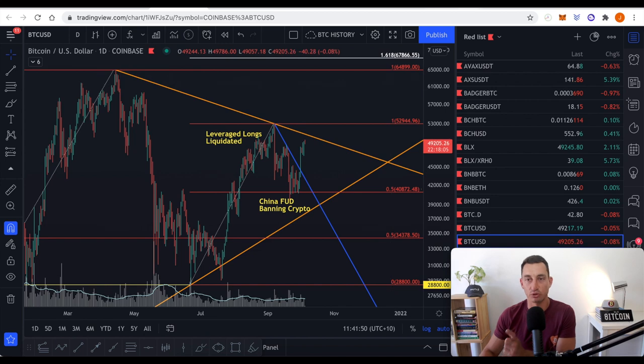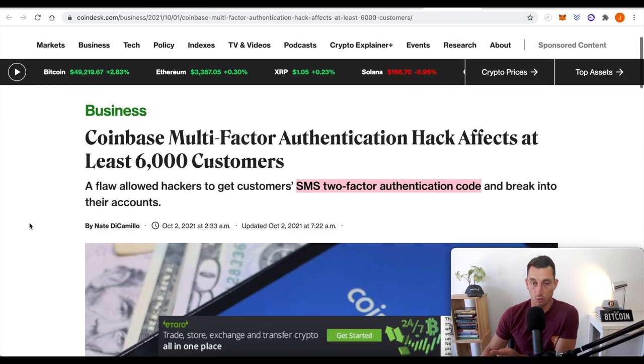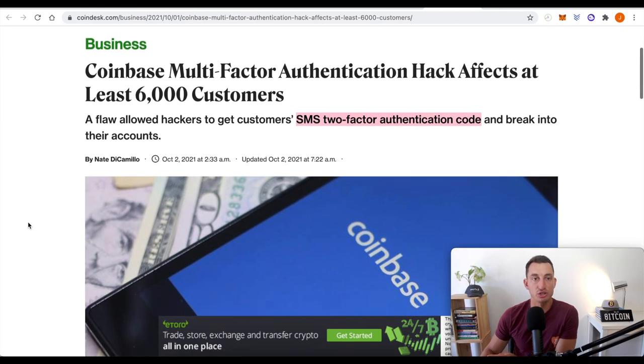If you are making money in cryptocurrency, this is a warning: make sure you have Google Authenticator turned on, and make sure you're holding your cryptocurrencies in something like Ledger — you can find a link down below to purchase hardware wallets. A Coinbase multi-factor authentication hack has affected at least 6,000 customers. If you're getting your two-factor authentication codes via SMS, use this as a time to move over to something more secure like Google Authenticator.